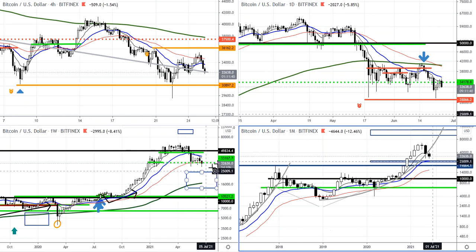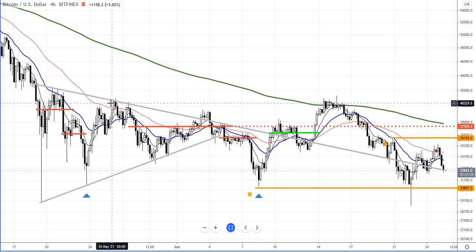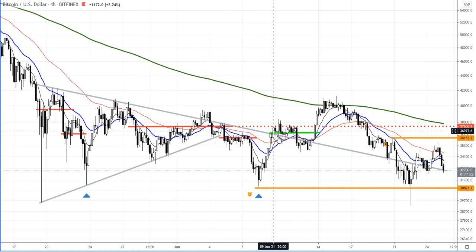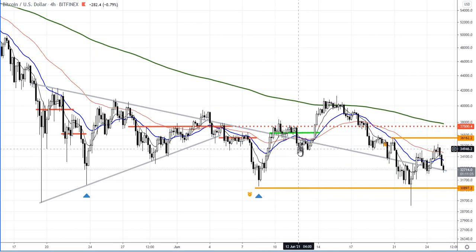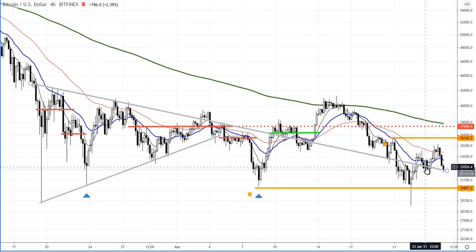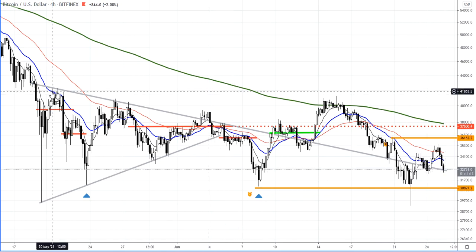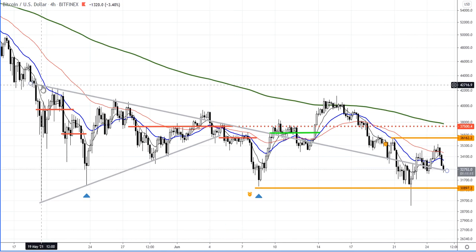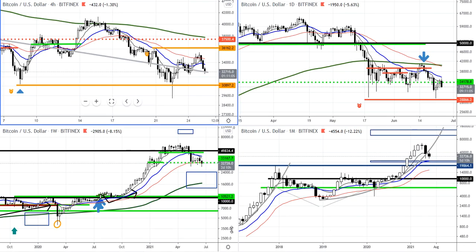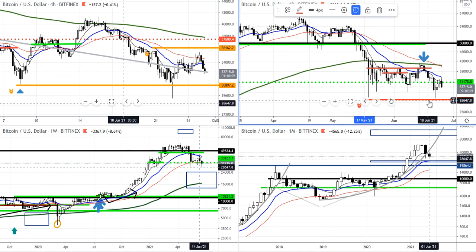Looking at that chart, what works amazingly well are these diagonal lines. I haven't changed the lines and price just came back here and played around this pattern — falling below, going above, another drop to this level, now another test. These levels just work. With crypto charts, charting analysis works really well. That's my big alarm level — if that breaks and we see a spike below, I might actually be happy to buy.